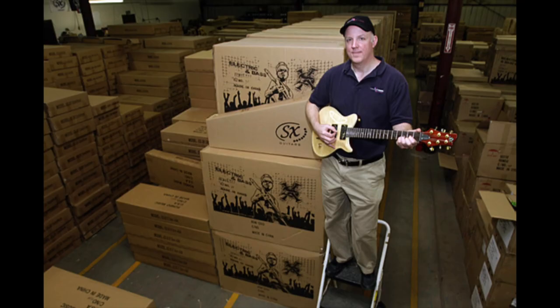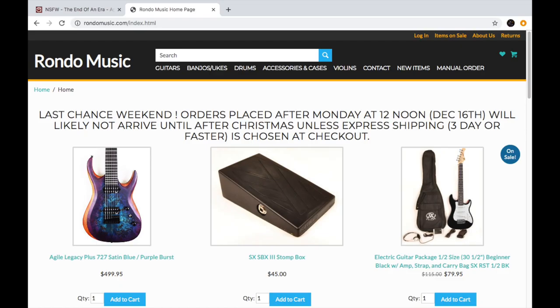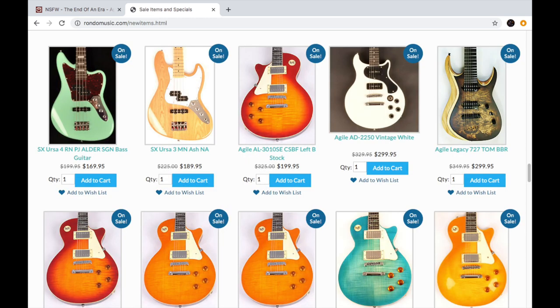Agile Guitars was founded by Kurt Zentmeier, the owner of Rondo Music. Rondo Music is an American-owned and operated family business that was founded in 1959. Rondo Music sells a variety of musical instruments including electric guitars, acoustic guitars, guitar amps, banjos, and a variety of mostly stringed instruments.